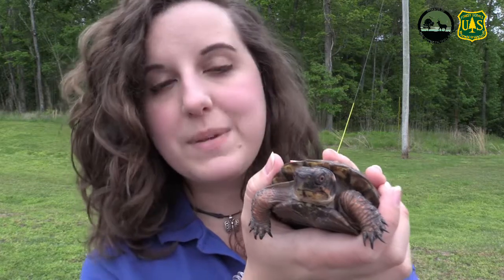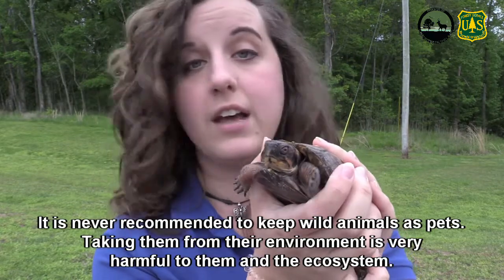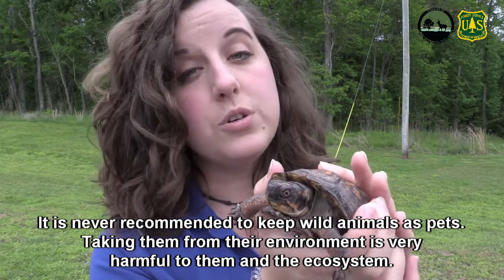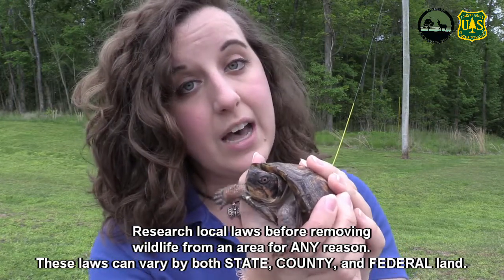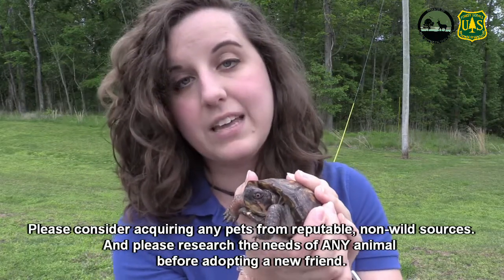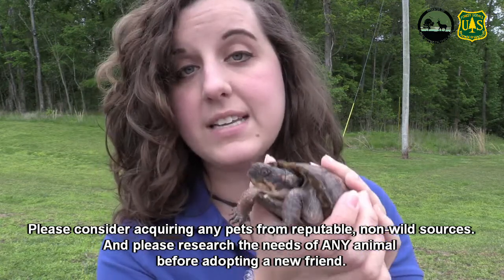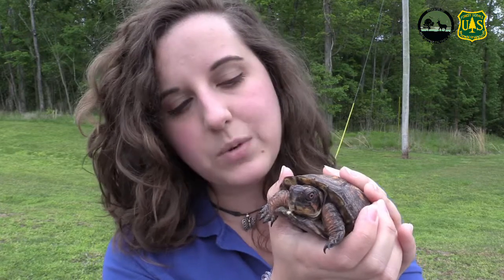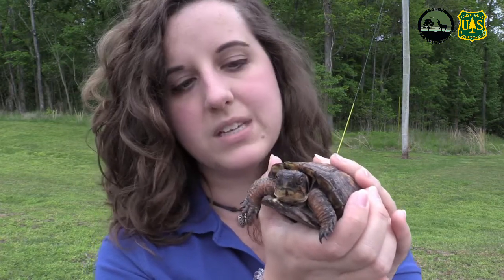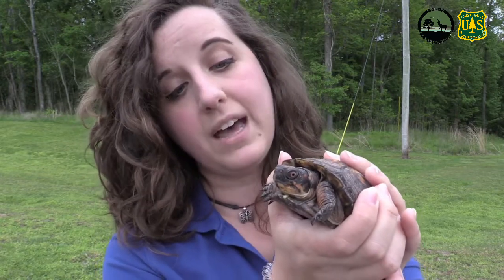Box turtles are often kept as pets. Here in Land Between the Lakes, if you find a turtle on our roads, you cannot keep it — it is illegal to do so. Now if you do take a wild turtle outside of Land Between the Lakes, a couple things to keep in mind: first, you really shouldn't keep it too long, because once you keep them for a while they cannot be released back into the wild — they can possibly carry disease back into the area. If you pick one up and just hold on to it for a day or two, the most important thing is to release them back where you found them. They have their own territories and their own areas, and you don't want to remove them from that area because they know exactly where their home turf is and everything within it.